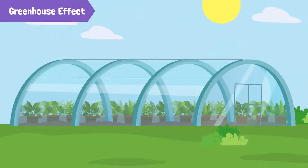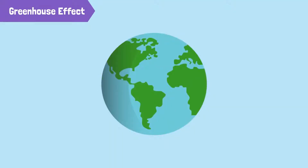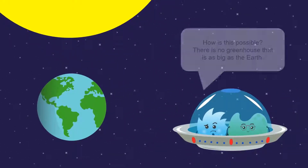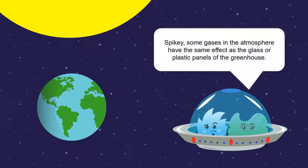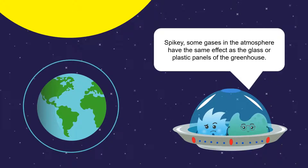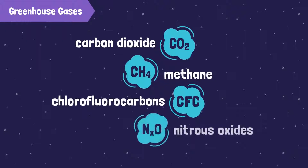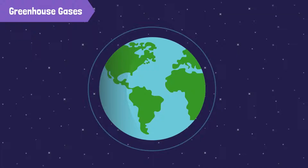Fortunately, this only happens in a greenhouse. Usually, if I ever feel warm, I can always go outside. Well, it turns out that the greenhouse effect is happening on a global scale and it's warming up the entire earth. How is this possible? There is no greenhouse that is as big as earth. Spiky, some gases in the atmosphere have the same effect as the glass or plastic panels of a greenhouse. These gases include carbon dioxide, methane, chlorofluorocarbons, and nitrogen oxides. Since these gases are able to trap heat in the earth's surface, they are called greenhouse gases. They create a layer around the earth which helps keep our planet warm.